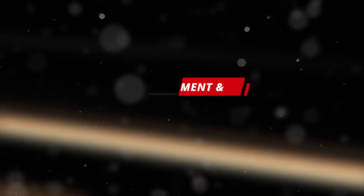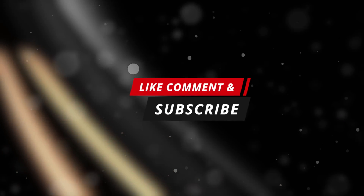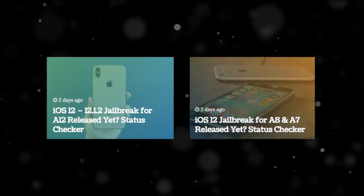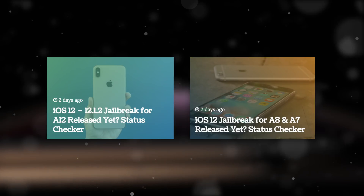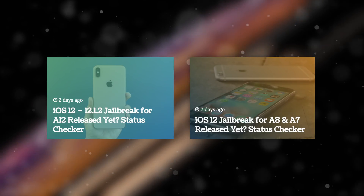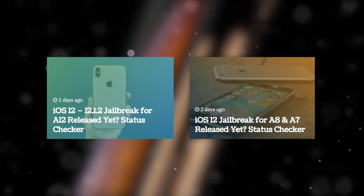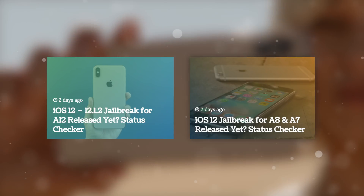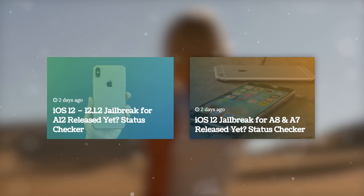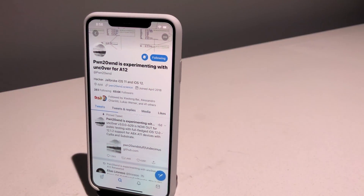Before we start, like, comment, and subscribe to stay updated with the latest news. Also don't forget to bookmark our jailbreak status checker pages if you're waiting for your device to be supported. We have separate ones for A7 and A8 devices, as well as one for A12. These pages are dynamically updated and will change the second the jailbreak utility is updated to support these new devices.